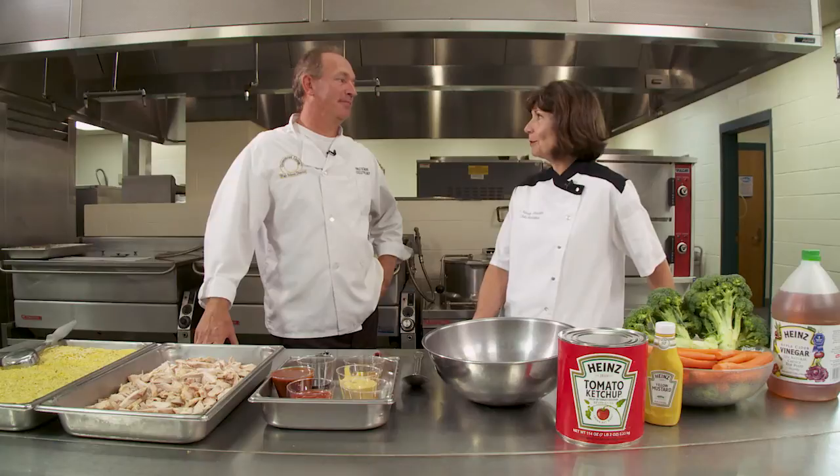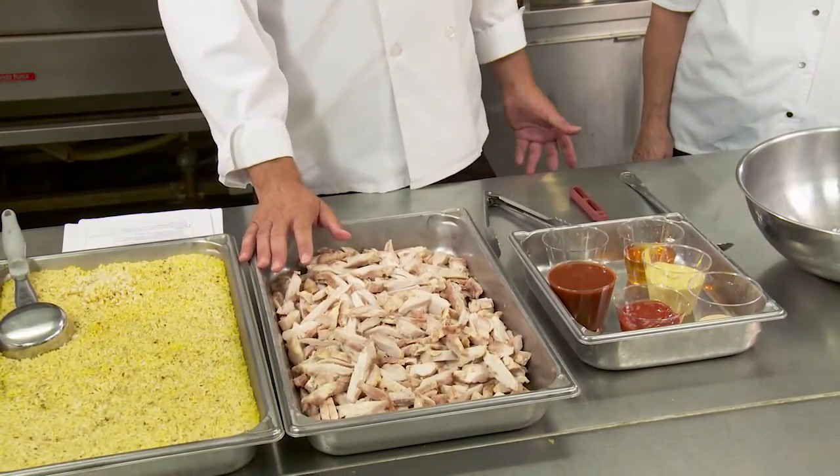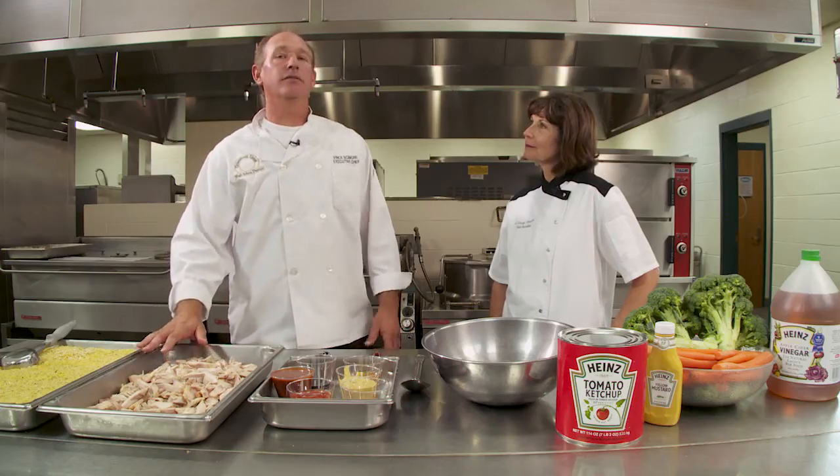This video will feature an entree using chicken and Heinz ketchup, condiments, and other sauces to produce a bold flavor. Today we're going to prepare a spicy honey chicken. Chicken is a common menu item used in most schools. Kids in our district really like Asian flavors and ethnic food, so we tried to come up with a dish that works really well and meets the needs of our students.